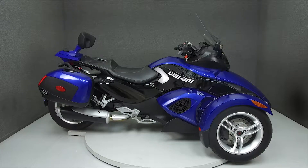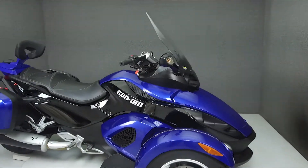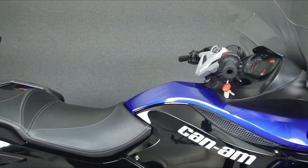Hey everyone, this is Keegan from National Powersports. Today we're taking a look at this 2009 K&M Spider RS SM5 with 18,986 miles.